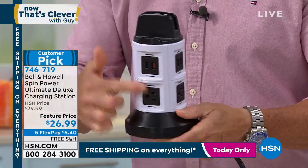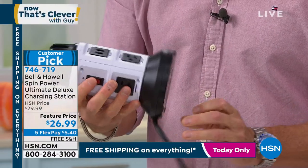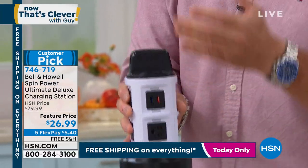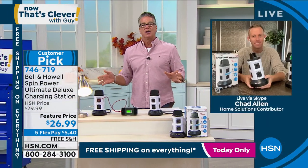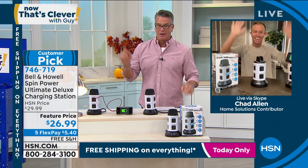There are all your regular plugs, and you'll also notice there are all your USBs right over here — you can plug those in as well. Then there's a little sleeve on top where you can put your phone. Chad Allen is back. Chad, this has been so popular, and today — woo-hoo — free shipping and handling. Grab one.